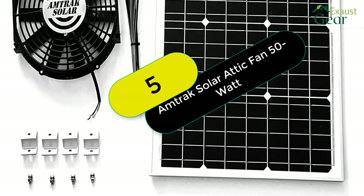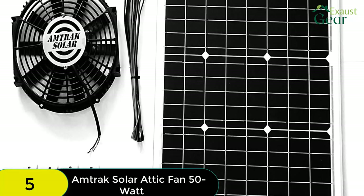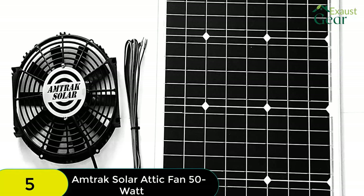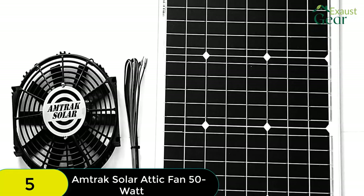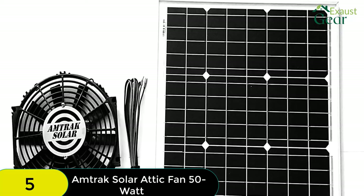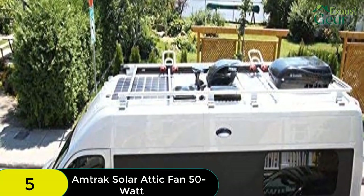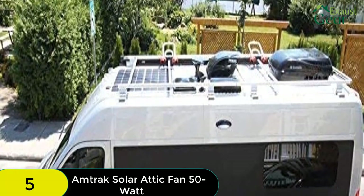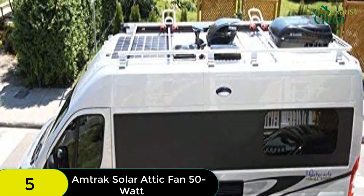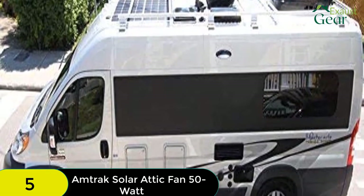At number 5 on our list, we have the Amtrak Solar Attic Fan 50 Watt. The Amtrak Solar Attic Fan 50 Watt is a great choice for those looking for a solar-powered attic fan. It offers a high CFM rating, uncomplicated installation, a high 50-watt solar panel, and a prolonged warranty period. The Amtrak Solar Attic Fan 50 Watt has a CFM rating of 1,760, which is lower than what the Eco-Worthy and the Natural Light offer, but one unit will do enough for the attic ventilation of a 2,250 square feet space. This attic fan is easy to install, with wires that are easy to connect and a fan blade that is simple to set up. It also comes with a 25-year manufacturer warranty, which is the maximum you can get in the industry. Only the Amtrak 70 Watt and the Natural Light match up in terms of warranty period.